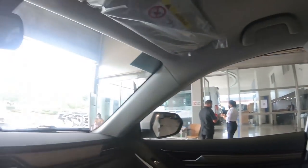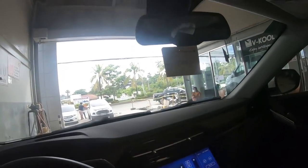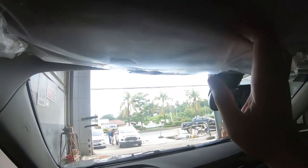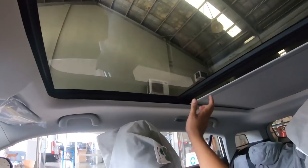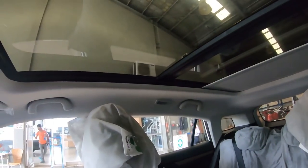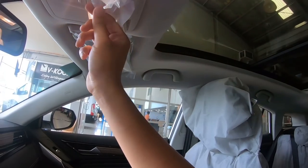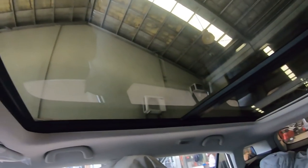On the passenger side we again have soft touch material and a glove compartment. We have 6 or 7 airbags including curtain airbags. Up top there's an auto-dimming rearview mirror, a sunglass holder, dome lights, and vanity mirrors. We also have a panoramic sunroof which can retract all the way — wow, that's really impressive!